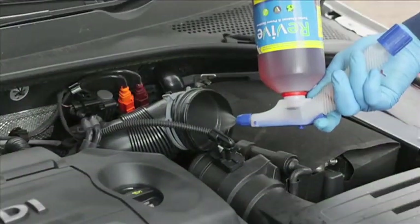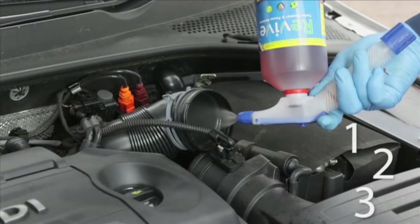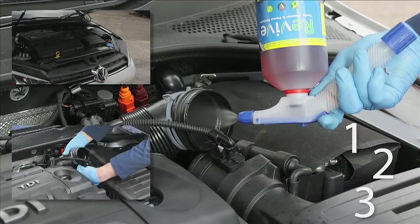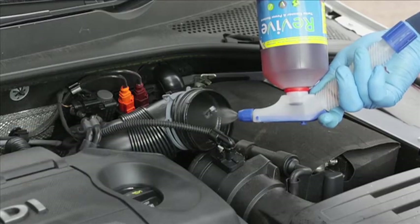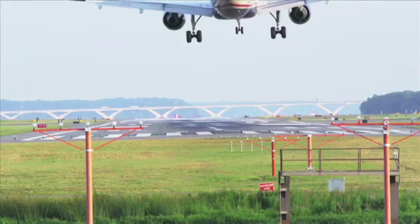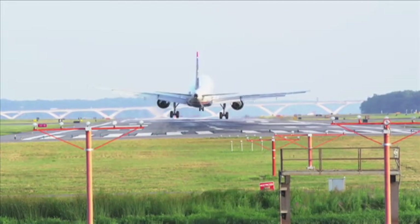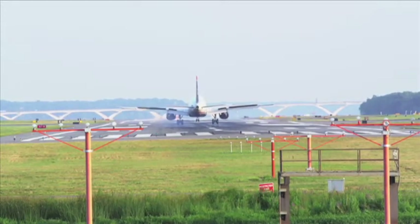A full Revive treatment is performed in one, two, three stages by spraying Revive into the air intake while the engine is running. There is no reason to dismantle, soak, flush, or scrub using Revive, and the whole process can be completed in less than 20 minutes. The patented Revive formula was originally designed for cleaning aircraft jet engines and has now been made available for car owners and workshops. So, with Revive, you can restore your engine and drive clean away.